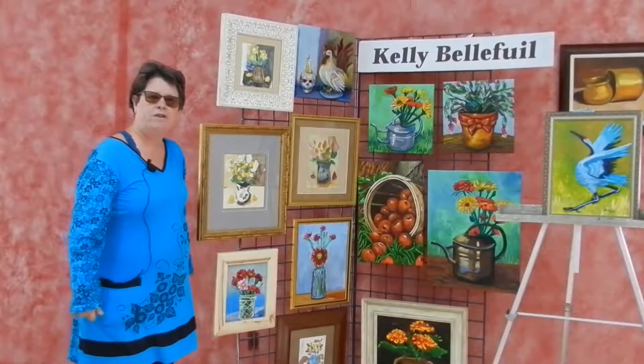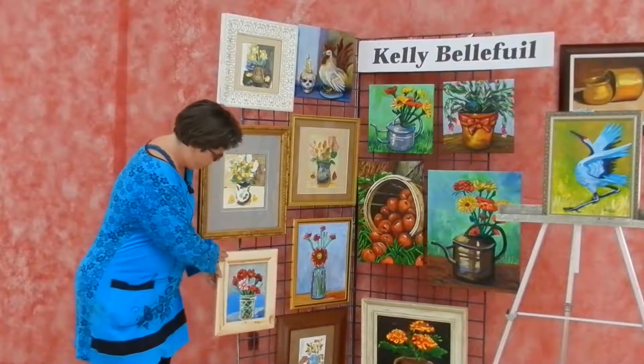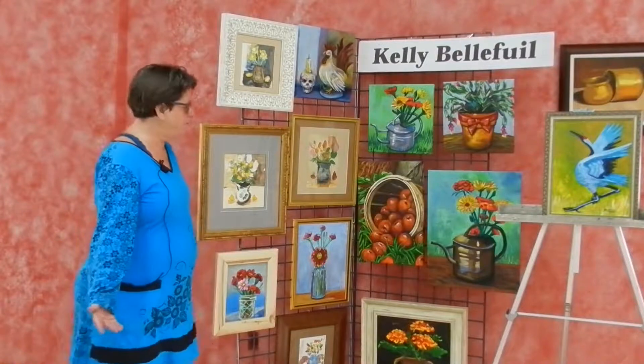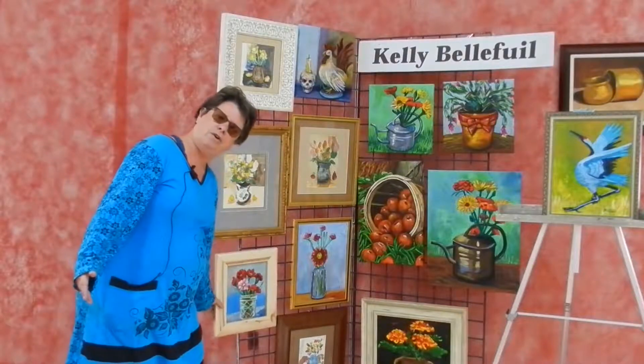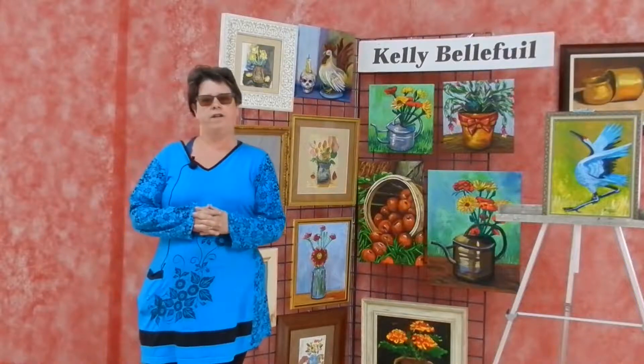Sometimes I go to secondhand stores and find great little frames, like I did with this one. That one's 8 by 10 — $30. That's all you need, $30, and this painting is yours.